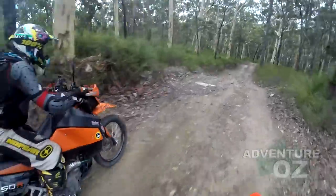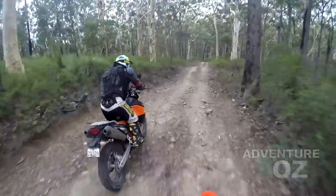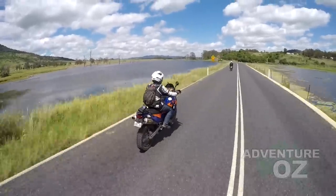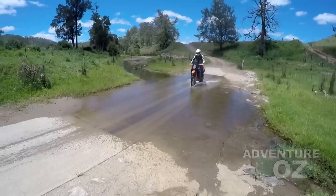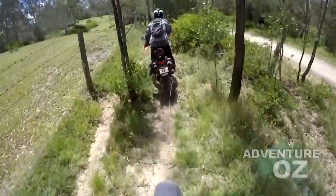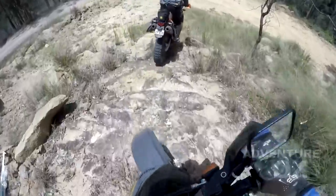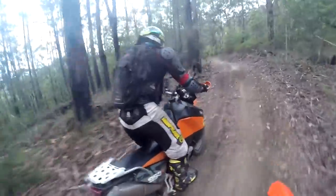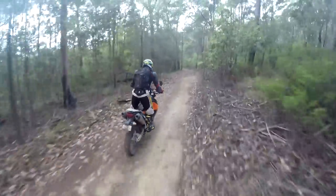If your version of adventure riding is mainly highways, easy dirt roads, or visiting your favourite coffee shop, then there's a huge range of big adventure bikes. But if you want something that will eat up those highway miles and then be able to handle some rugged bush bashing, the big pumpkin would have to be a main contender.